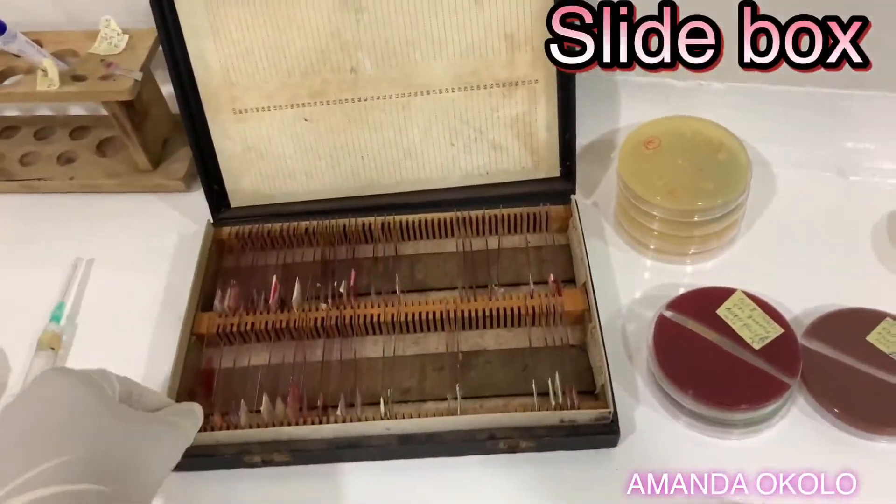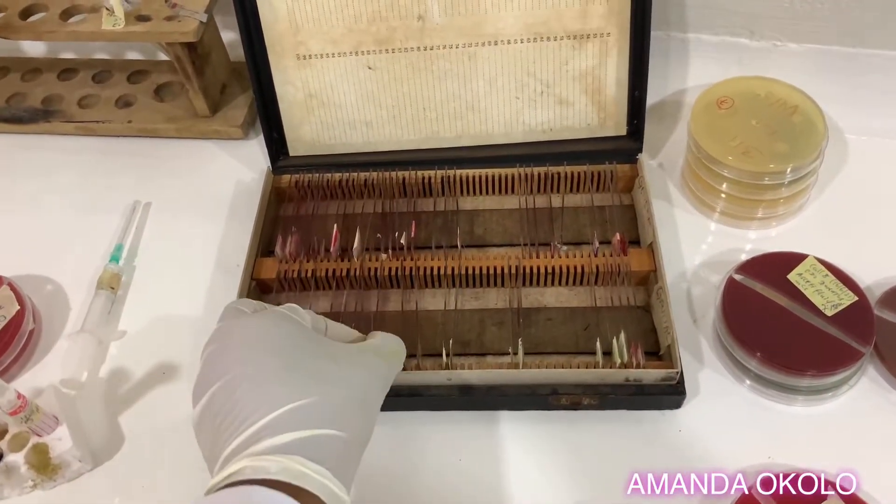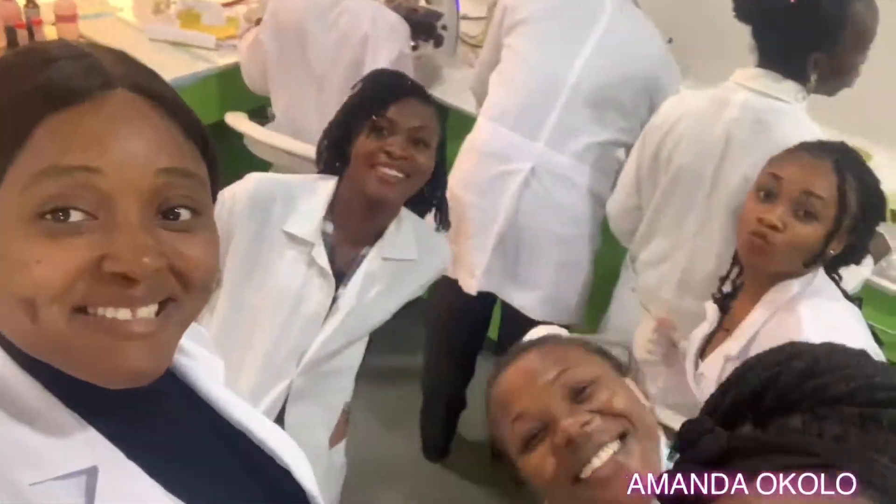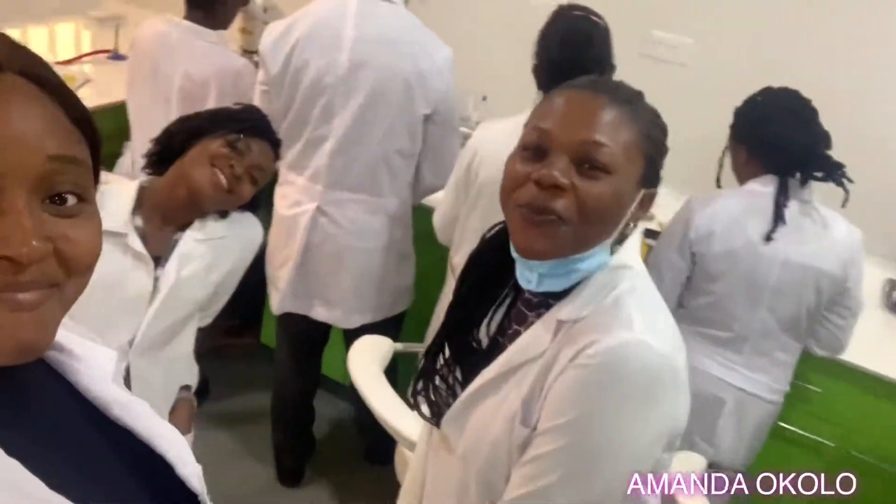This is the slide rack, where we keep stained slides for reference in the future. These are my colleagues. I just realized that we are all girls — I don't know where the boys went at the time of this video.